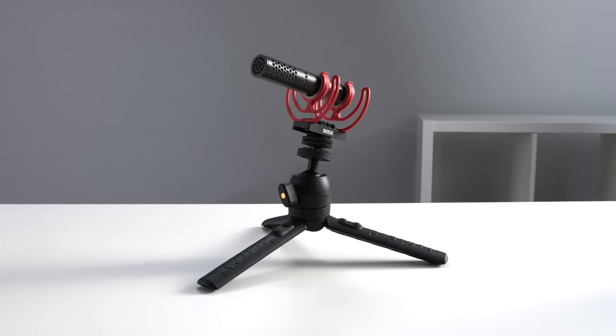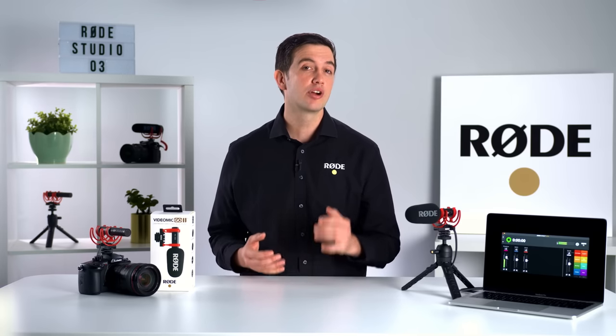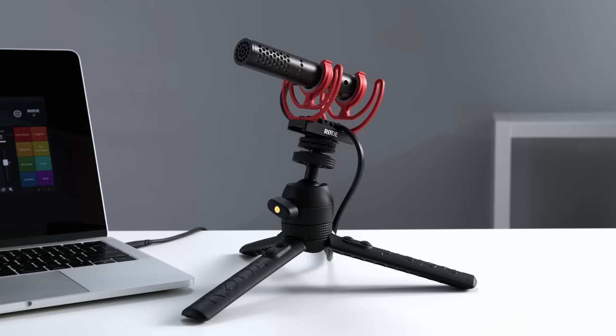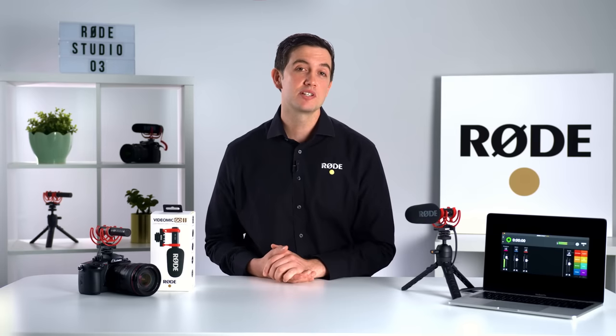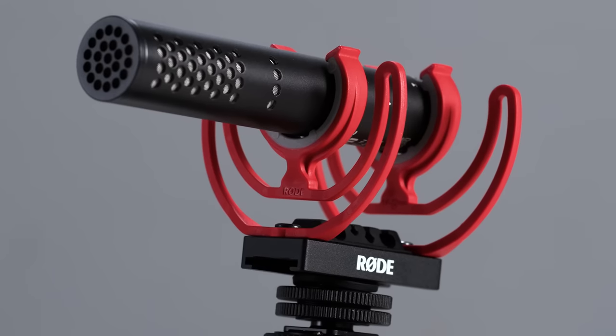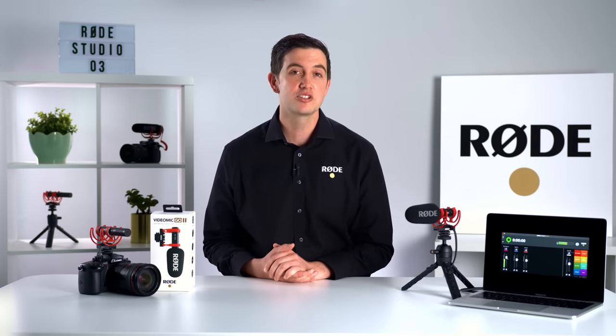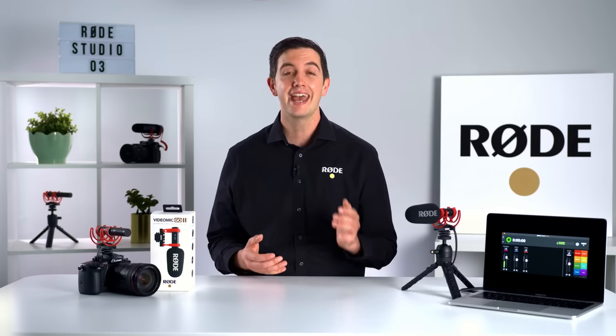Introducing the VideoMic Go 2, an ultra-lightweight and versatile shotgun microphone for capturing incredible audio with a camera, computer or mobile device. Following in the footsteps of the VideoMic NTG, the VideoMic Go 2 is part of our next-generation range of Video Mics, which feature a revolutionary acoustic design for unmatched audio quality and enhanced recording capabilities to suit the needs of today's creators. The VideoMic Go 2 offers these same features in a super-compact, easy-to-use and versatile package that's ideal for everyone from vloggers and content creators to streamers and professionals.